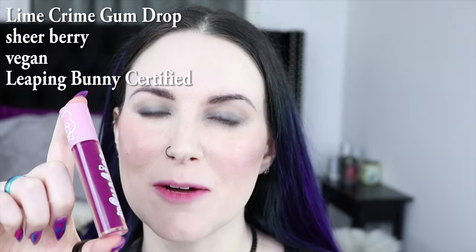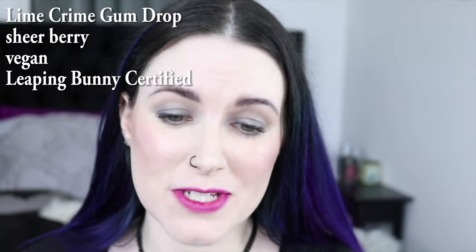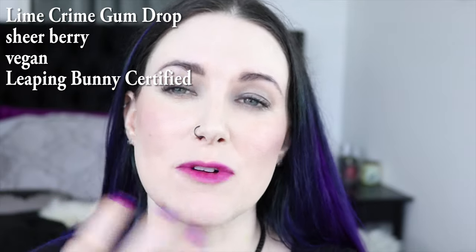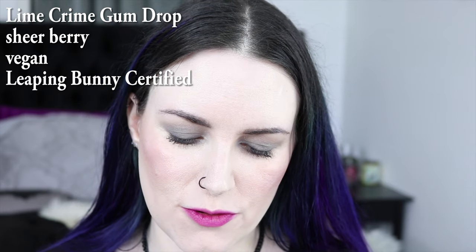This is Lime Crime Gumdrop. I still say this is probably the most innovative liquid lipstick formula I've ever tried. I love that I can just kind of smooth it out with my finger, and it's so thin and comfortable to wear.